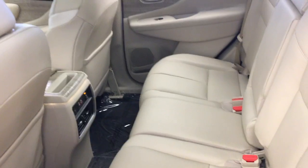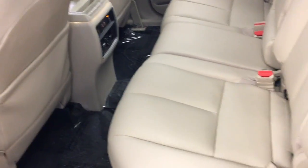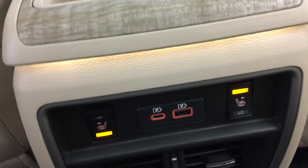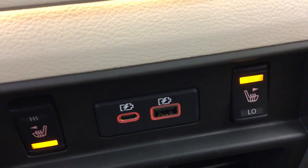Going around to the back seat. Very spacious for three passengers back here. Also comes equipped with your heated back seats and plug-ins for charging your phones.